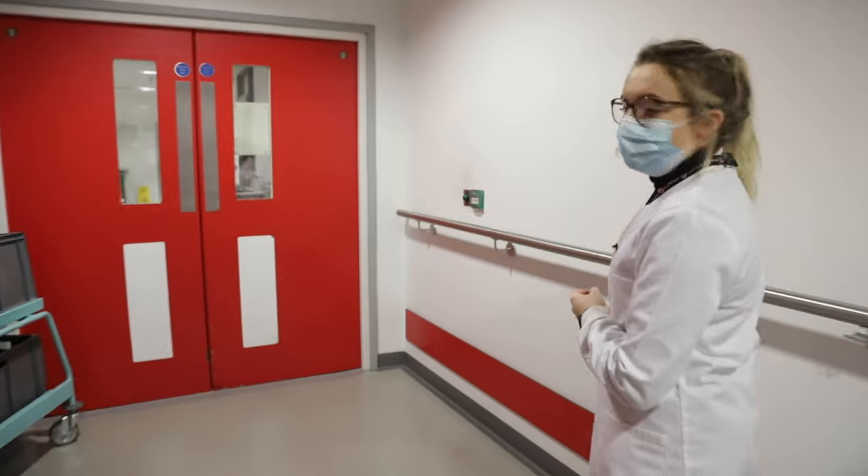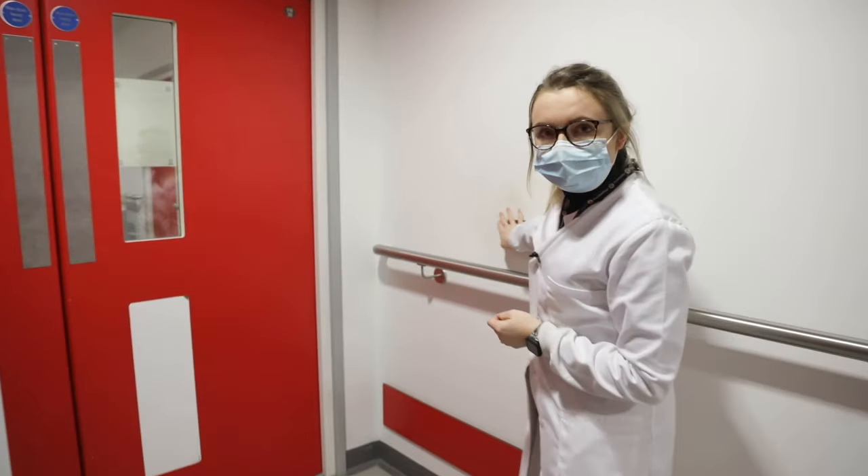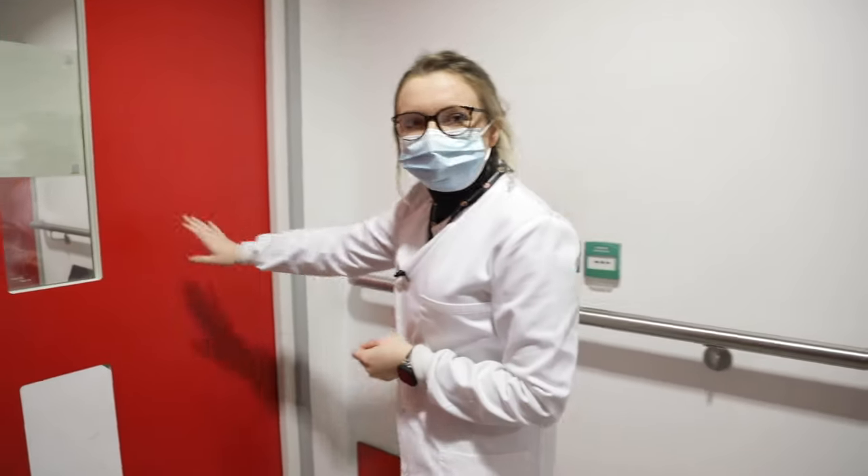Thank you very much for coming to have a look around Biochemistry and the Blood Sciences Lab today, and hopefully we'll see you soon.